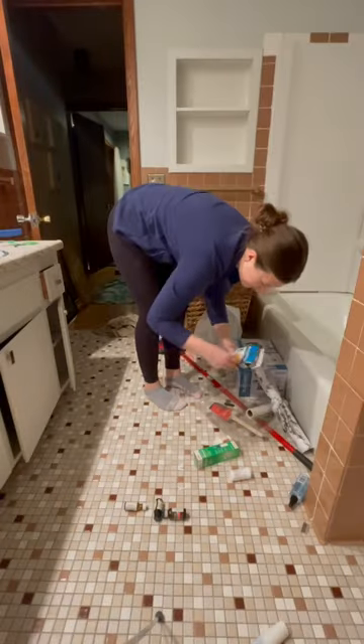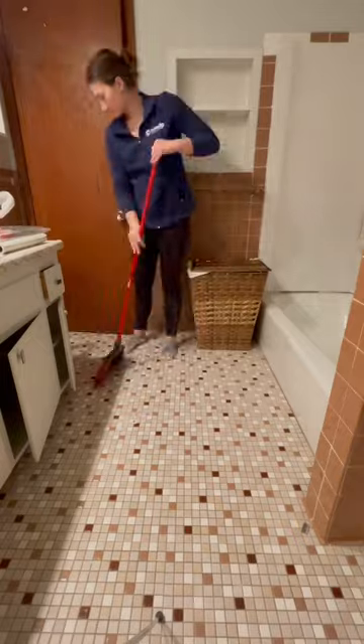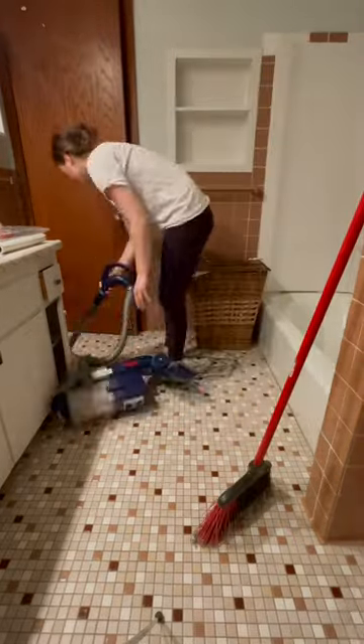The bathroom is finally habitable. I just did some cleanup and scraped some paint off the tiles. This is the result of day six — we are making so much progress. Tomorrow we will be putting some cosmetic and design touches on it, so stay tuned for tomorrow.